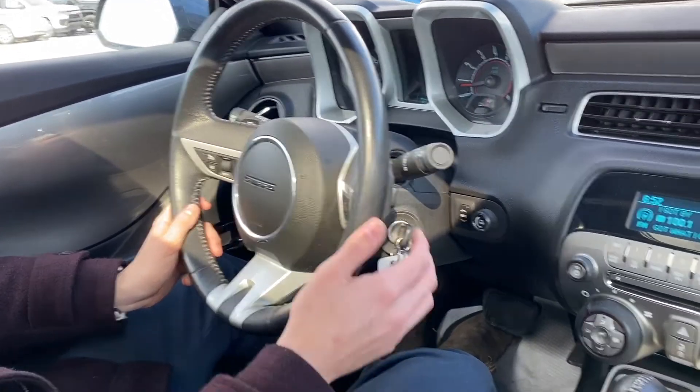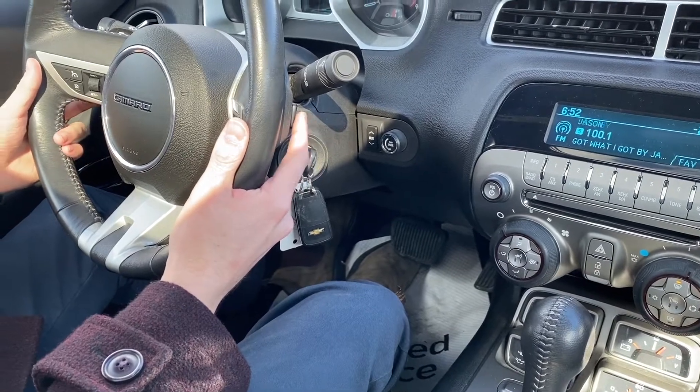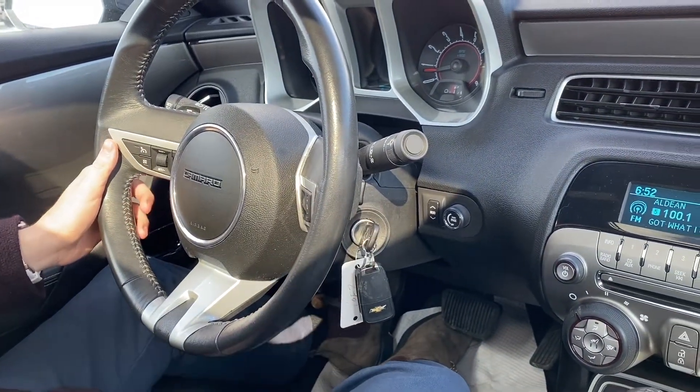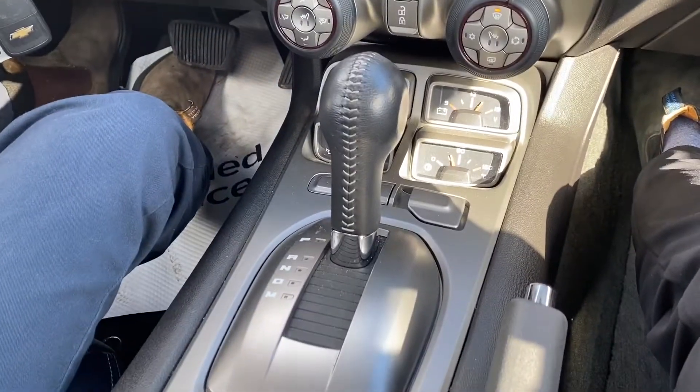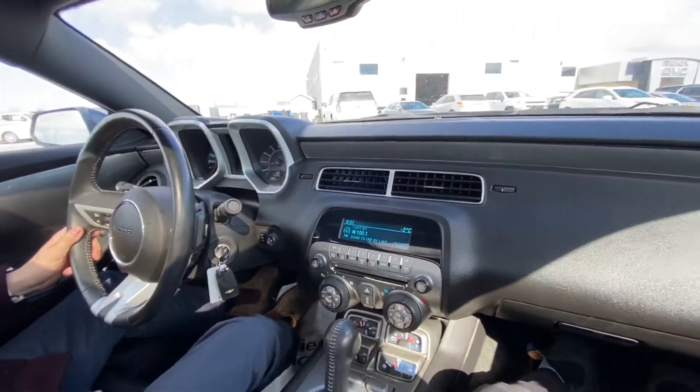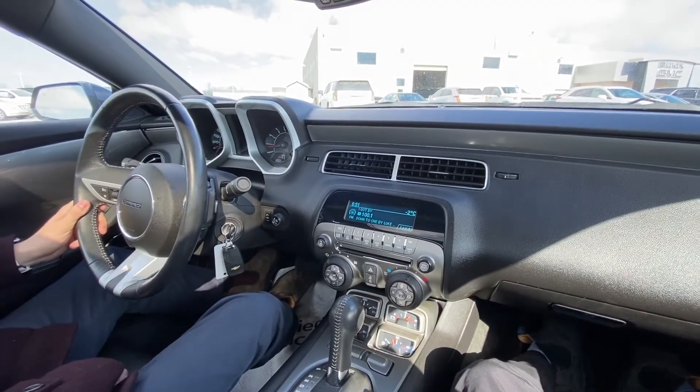This is an automatic Camaro, but it does have the manual mode paddle shifters on the left and right side of the steering wheel for a sportier feel when you're driving. Hey everyone, here with Brady Wells in a 2011 Chevrolet Camaro RS.